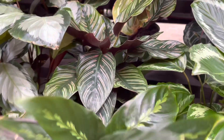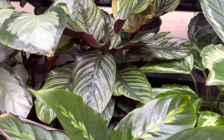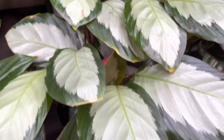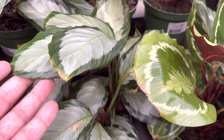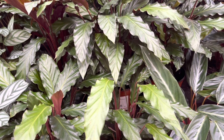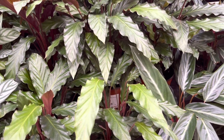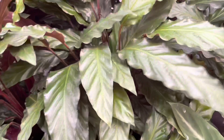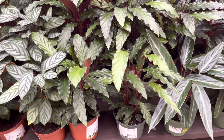And the ornata, which is this pinstripe calathea, for $29.99 — $24.99. These are so pretty, nice and silvery, $19.99. And the rufibarba — they don't look interesting really until you feel them, and they are these furry little feathers. Beautiful.